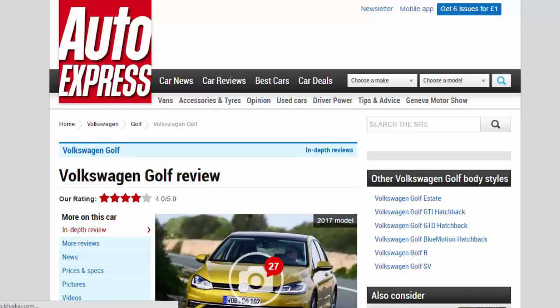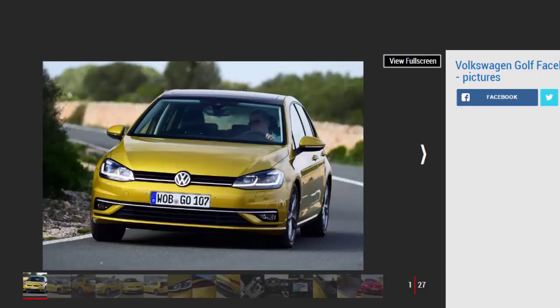Volkswagen Golf Review — Our Rating: 4 Stars. Combining quality, practicality, and a premium feel, the Volkswagen Golf is one of the most impressive small hatchbacks around. For: high-quality interior, efficient diesel and petrol engines, very refined. Against: dull styling, not the sharpest car to drive, rivals have more space inside.